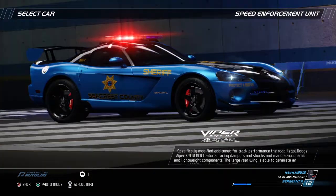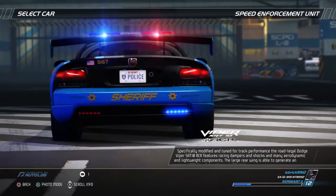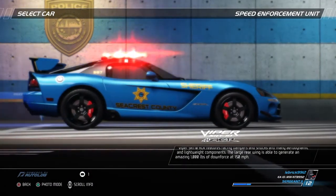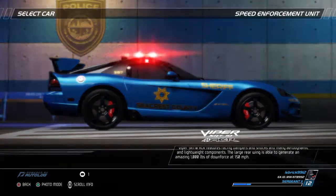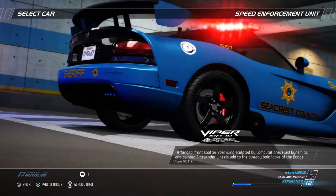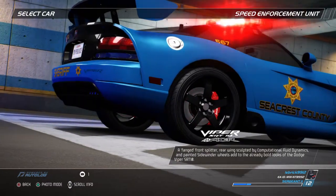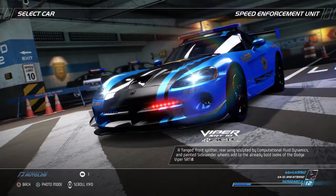Specifically modified and tuned for track performance, the road-legal Dodge Viper SRT10 ACR features racing dampers and shocks and many aerodynamic and lightweight components. The large rear wing is able to generate an amazing 1,000 pounds of downforce at 150 miles per hour. A fanged front splitter, rear wings sculpted by computational fluid dynamics, and painted sidewinder wheels add to the already bold looks of the Dodge Viper SRT10.